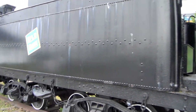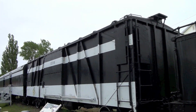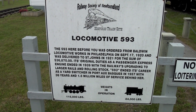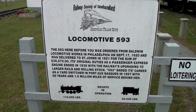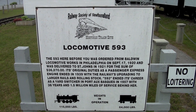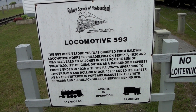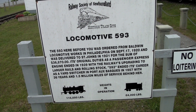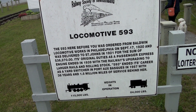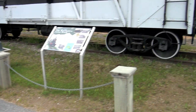Newfoundland Railway. Let me do a bit of reading — we'll find out about 593 here. She went from the Baldwin Locomotive Works in Philadelphia on September 17, 1920, and was delivered to St. John's in 1921 for the sum of $1,070, for divisional duties as a passenger express engine. In 1939, with the railway's upgrading to larger rails and rolling stock, 593 ended its career as a yard switcher in Port aux Basques in 1957, with 36 years and 1.5 million miles of service behind her. Wow — 1.5 million miles!